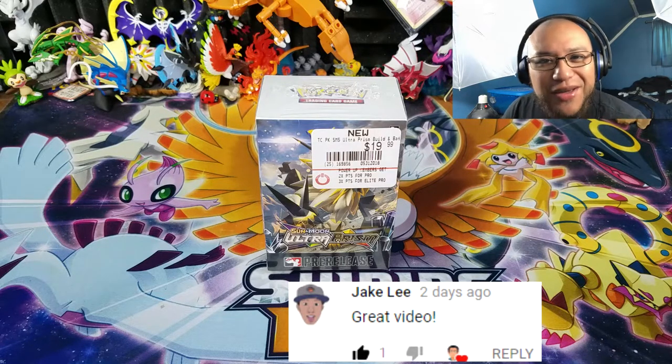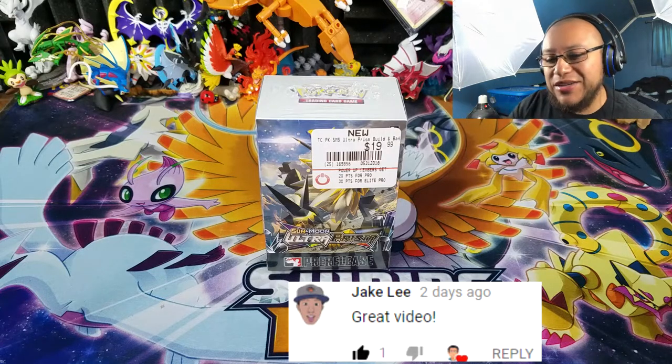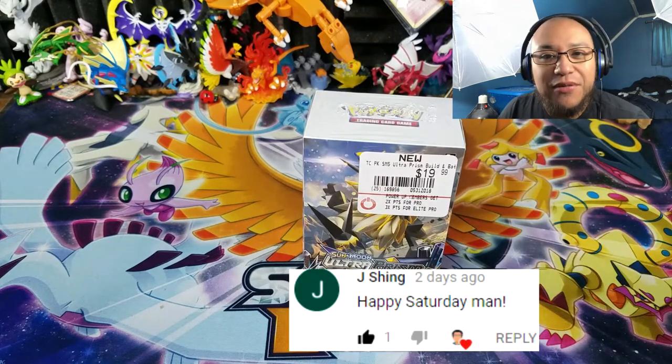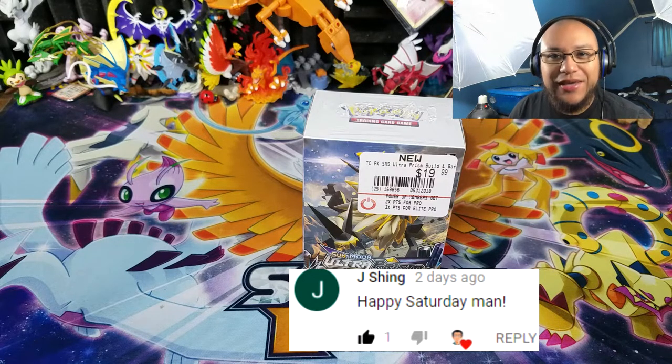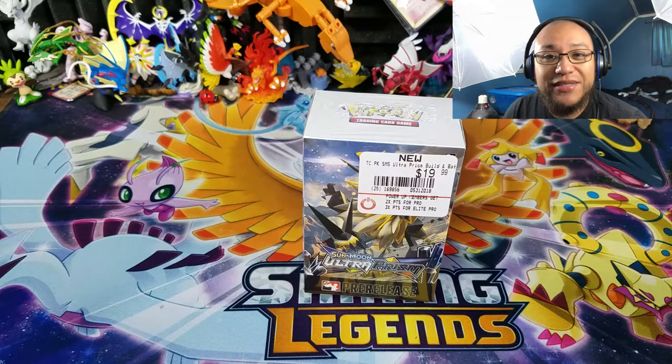This is another video here for you guys and I'm just loving making these videos. The reason why is because we do have some more Ultra Prism pre-release kits that I was able to get from my GameStop. Go ahead and check out your local GameStops if you guys are itching to open up some Ultra Prism. I definitely bought a couple more for the channel just because Ultra Prism is so hard to get, so let's get some more packs and hopefully get some decent pulls.